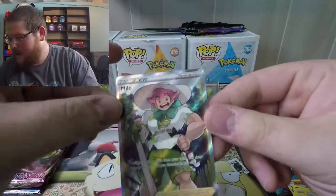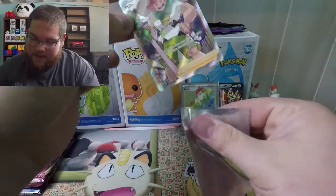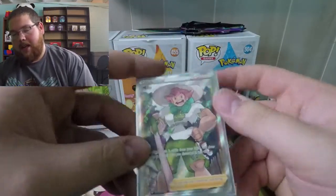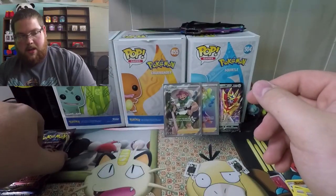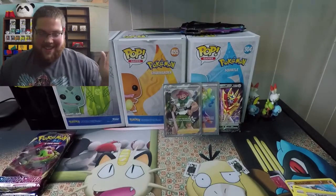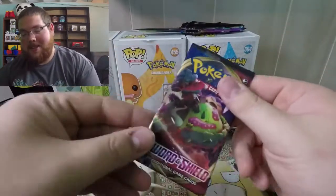Wow, okay, we're going to sleeve this one up too. I think I pulled a Milo in a booster box before — I'm like 99% sure it was Full Art. I didn't even — that's it, that's all we're going to open... just kidding. We had a rough opening Tuesday so maybe this is us getting back to it.